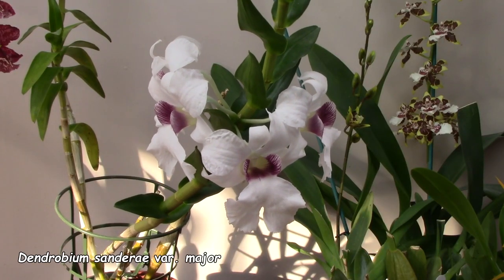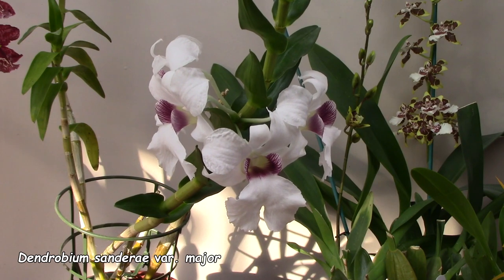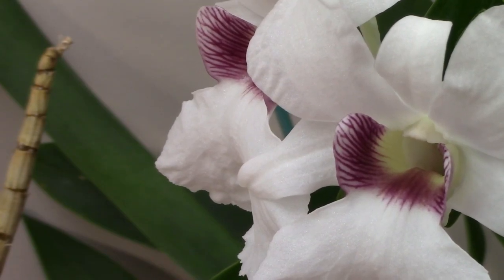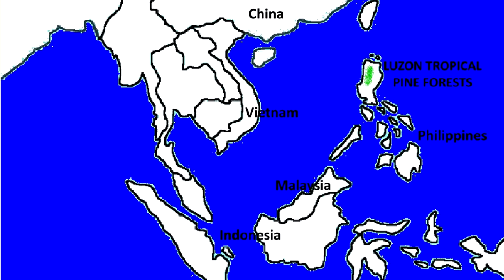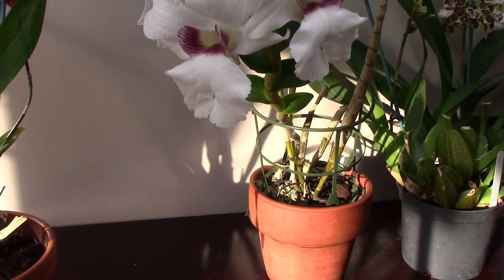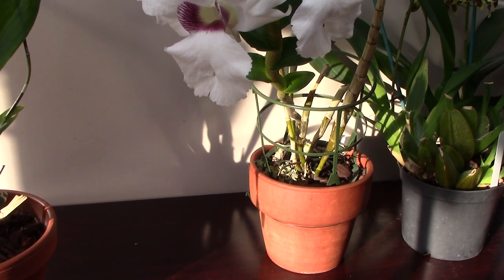It's one of the numerous beautiful orchids endemic to the Philippines. It's found in tropical pine forests in central Luzon, and it's an epiphyte that grows on the trunks of pine trees at altitudes of about 1,000 to 1,600 metres.